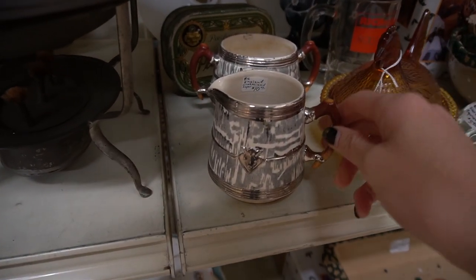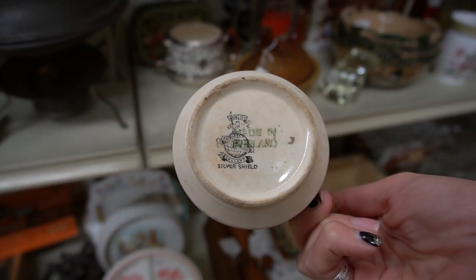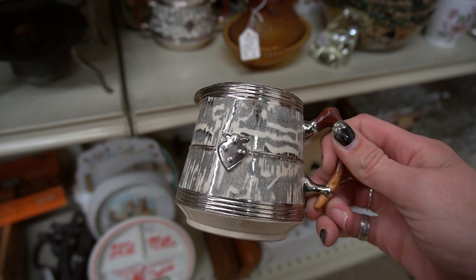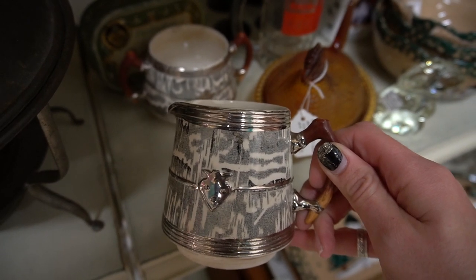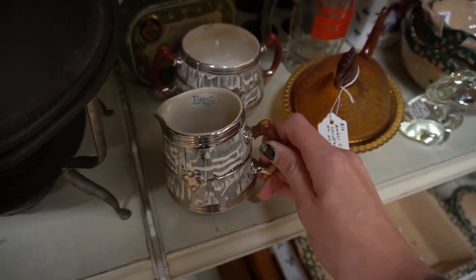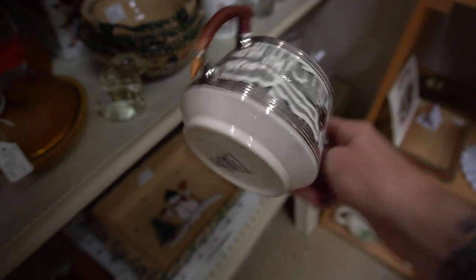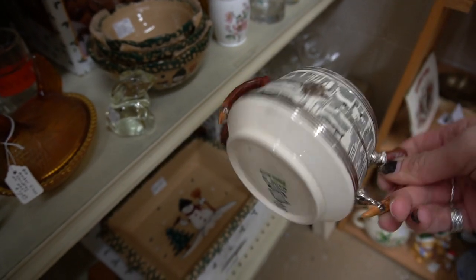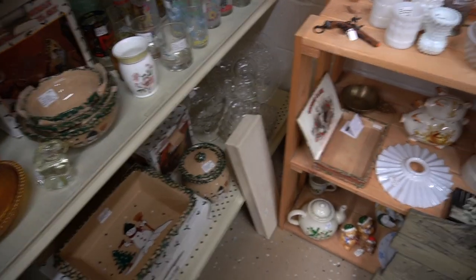I did find this creamer here, and it was marked on the bottom — not a mark that I recognized, but I just liked the look of it and I liked the handle on it — the fact that it looked kind of like an antler. There was an open sugar to go with it. I'll have to look up that marking and see what they're worth. But I felt that for $8, I could make a profit on those, so I did decide to grab those.